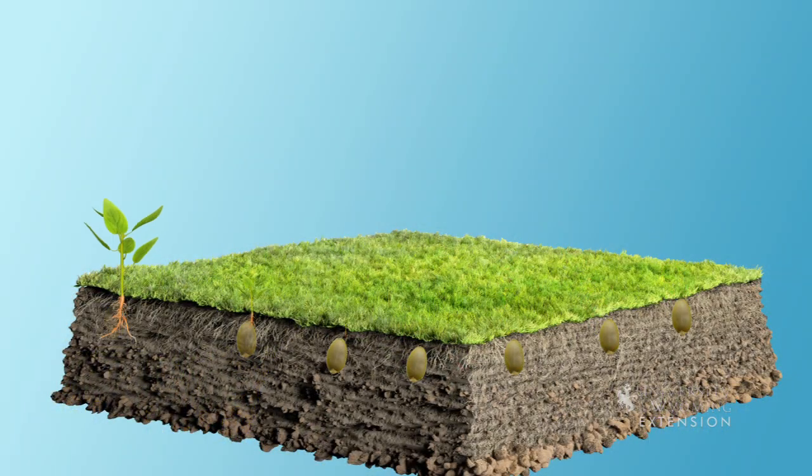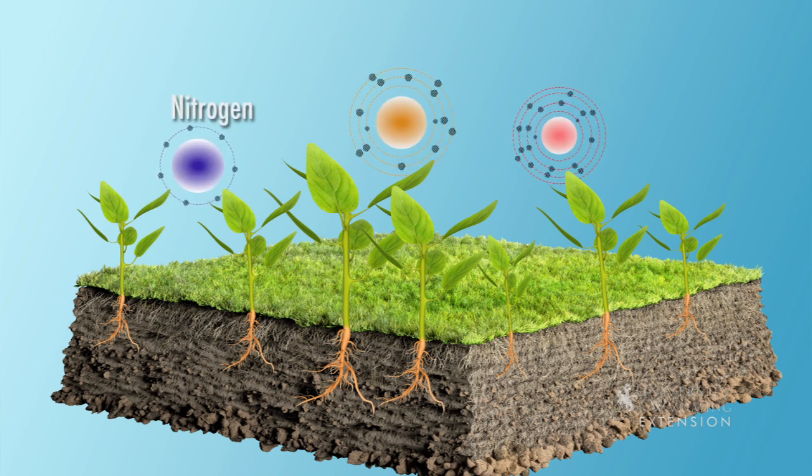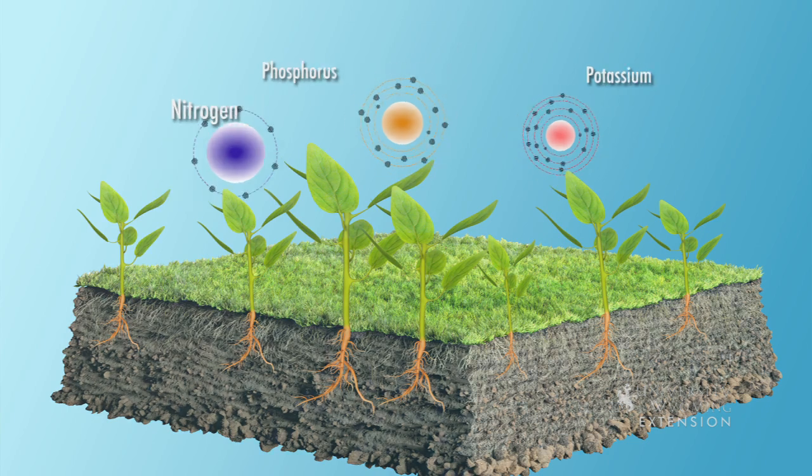The soil is more than just a place to plant seeds. It is also where the plants will get all the essential nutrients they need to thrive. The three major soil nutrients are nitrogen, phosphorus, and potassium. There are also many soil micronutrients as well.